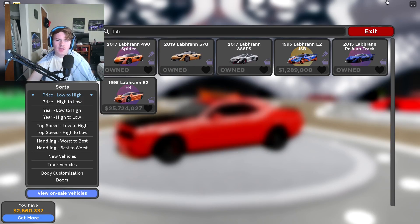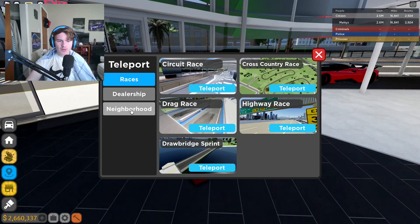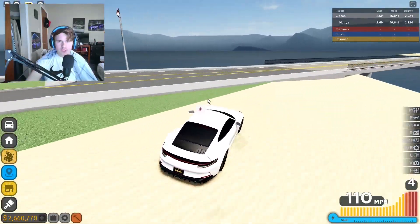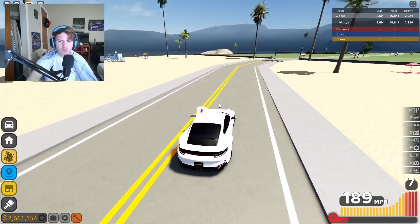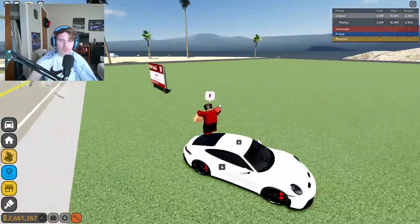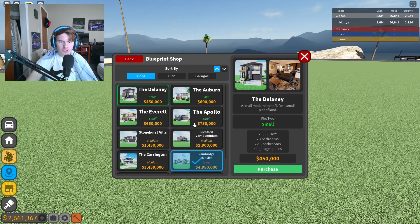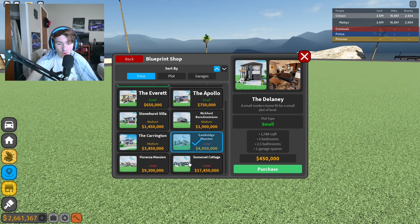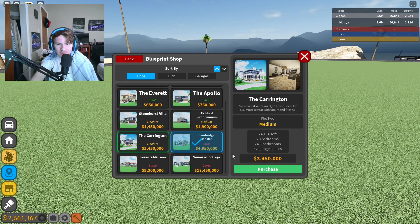Let's teleport to the neighborhood. We are in the rich boy neighborhood because we are like that. Let's see what these new houses are — I hope there's a new icon. We'll check out the new dealership in a minute, but first let's come over here and shop. Oh, this is brand new — 17 million! I'm never buying that.